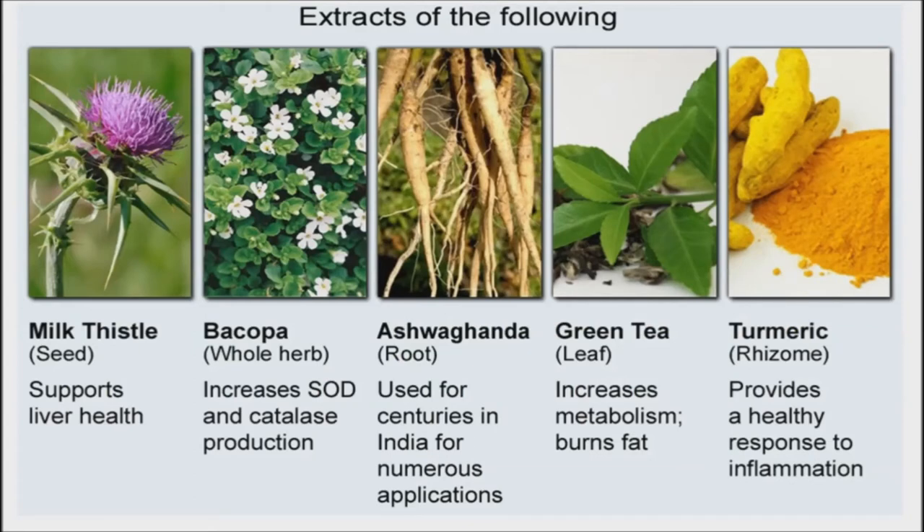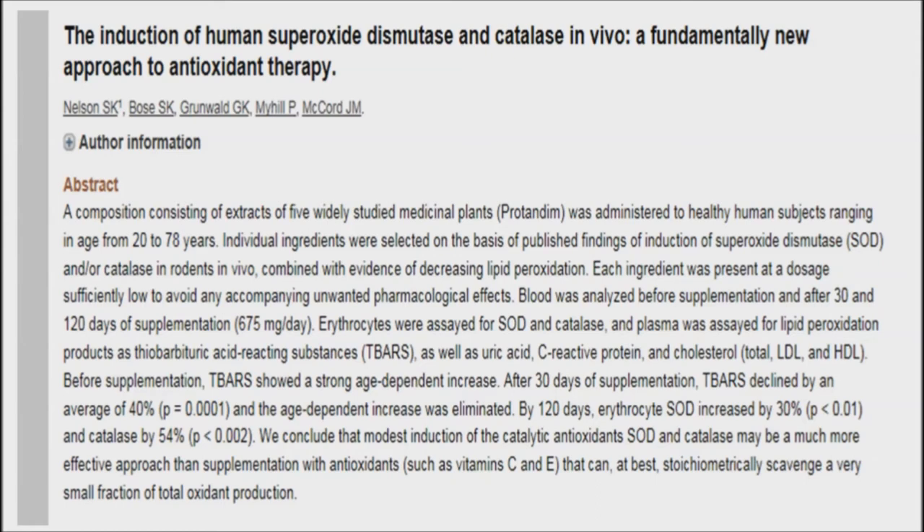Scientists tested a botanical combo called Protandum, which is comprised of five power herbs: water hyssop, milk thistle, ashwagandha, green tea extract, and turmeric. After 120 days of supplementation on healthy people of all ages at a low dose of 675 milligrams daily, any age-dependent cholesterol levels were eliminated — meaning a 78-year-old man could potentially have the levels of a 30-year-old man by the end. Researchers concluded that this may be a much more effective approach than supplementation with antioxidants such as vitamin C and E.